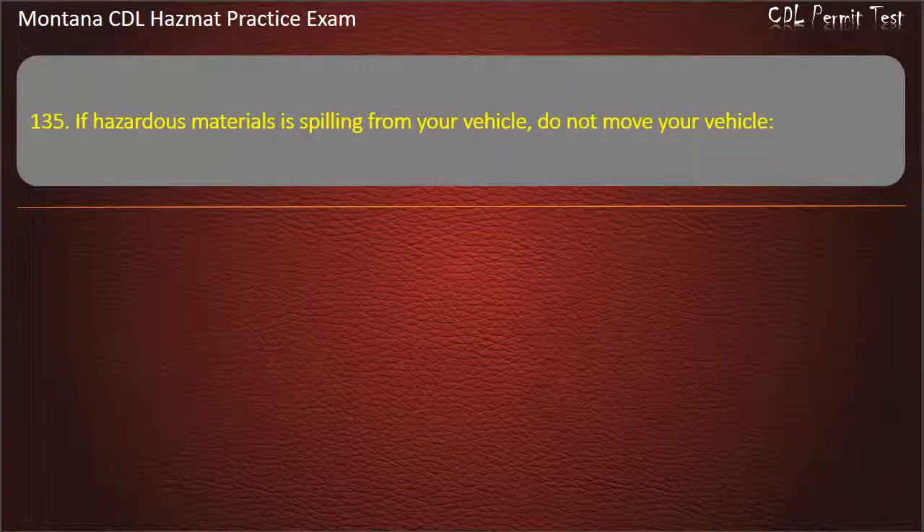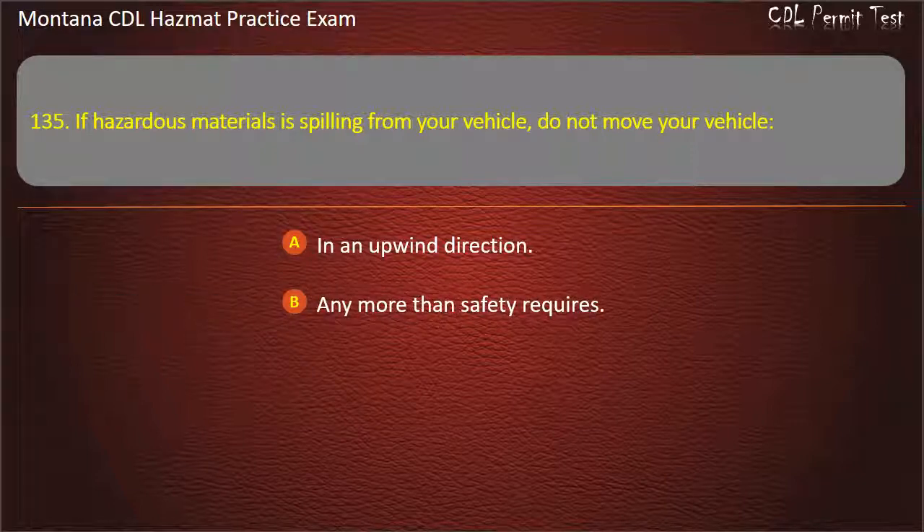Question 135. If hazardous materials is spilling from your vehicle, do not move your vehicle: in an upwind direction; any more than safety requires; or any more than 500 feet. Answer: Any more than safety requires.